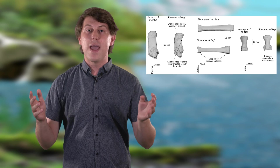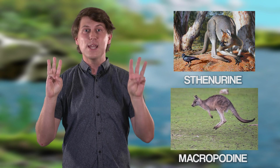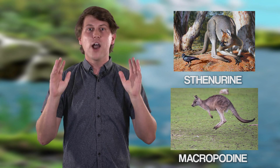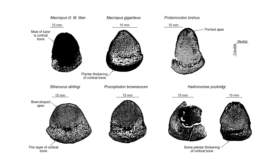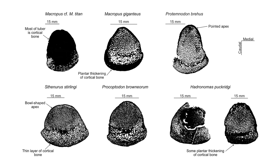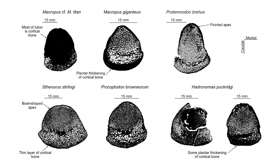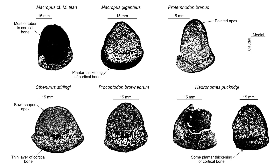So how did they move around? The researchers compared the foot and leg bones of three short-faced kangaroos and three long-faced kangaroos, a group which includes all modern kangaroos. The evidence found against short-faced kangaroos hopping was that their heel bones were shown to have less of the hard outer bone — cortical bone — needed to resist the rotational forces from hopping.